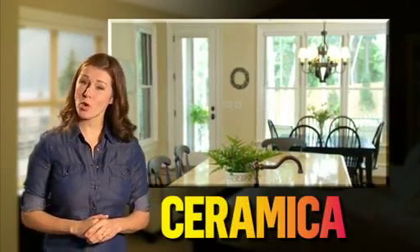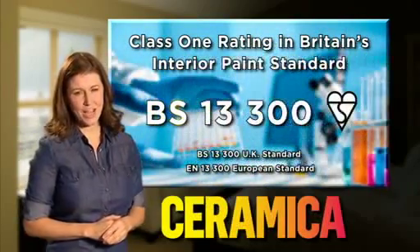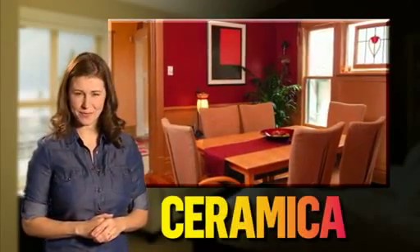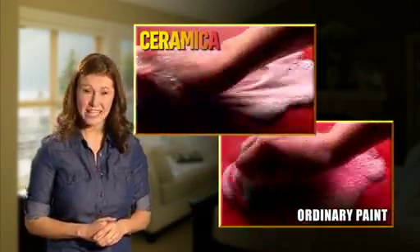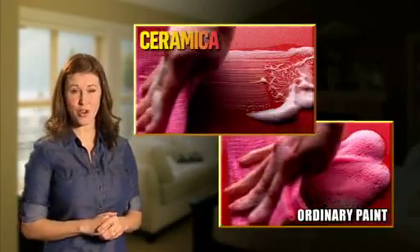Ceramica Matte is washable and super tough, which means you can wash it again and again and it will still look great. With a Class 1 rating in Britain's interior paint standard, we don't know of any other paint that's as tough or long-lasting. In tests, we have found that Ceramica Matte is at least 10 times more durable than ordinary paint. And yes, it's easy to apply with a brush or roller, there's virtually no smell and it's quick-drying.